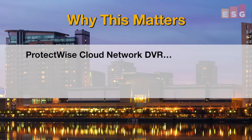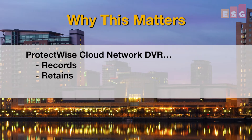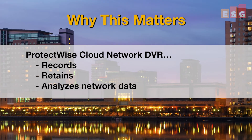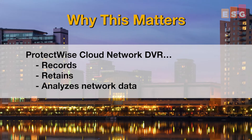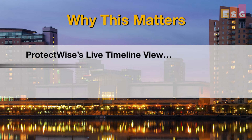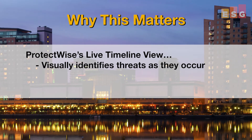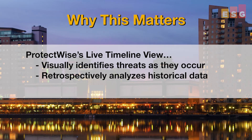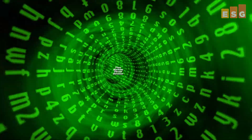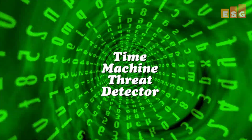ESG Lab was impressed with both the ability of the Cloud Network DVR to record, retain, and retrospectively analyze full fidelity network data for a potentially unlimited forensic window, as well as with the information-rich user interface. We loved ProtectWise's live timeline view that visually identifies threats as they occur, as well as the ability to retrospectively analyze historical data and uncover threats that were previously unknown. It's kind of like having an automated time machine threat detector.